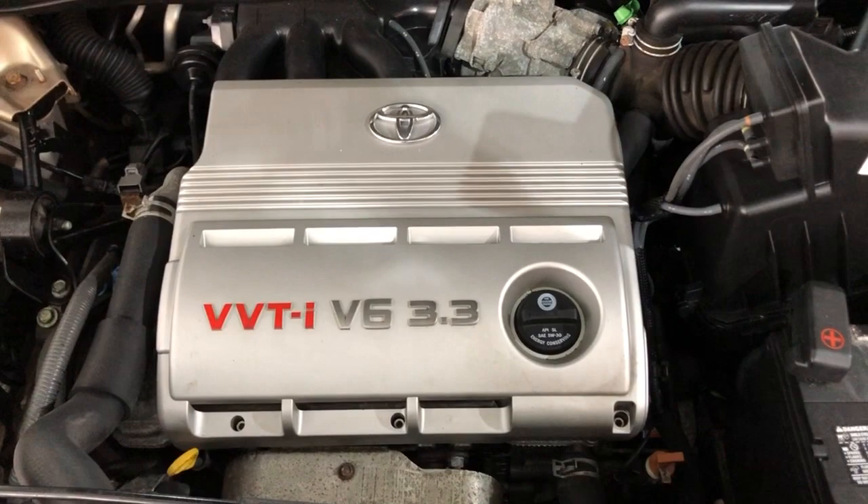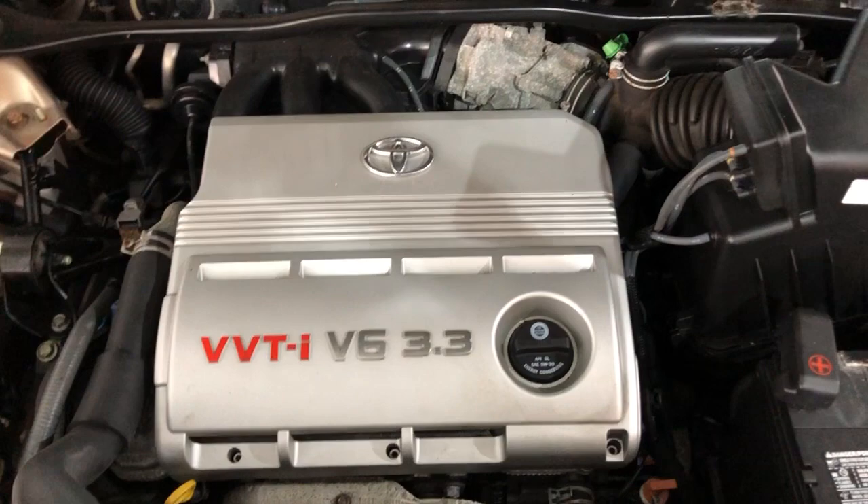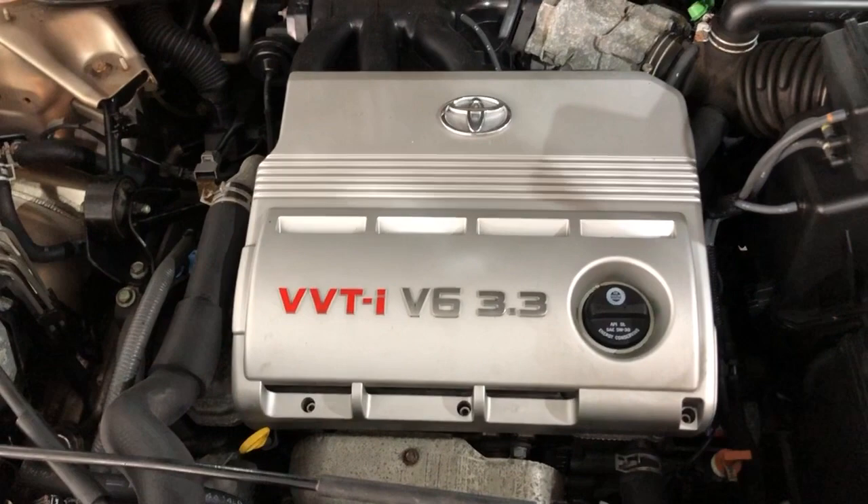Please stop by and take this Highlander for a test drive. Our address is 2232 North Rand Road in Palatine, Illinois. Give us a call with any questions at 847-496-4250. Check our website for more information, pictures, video, and a free Carfax report at carsitychicago.com.